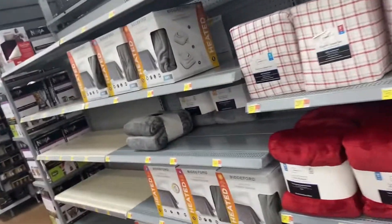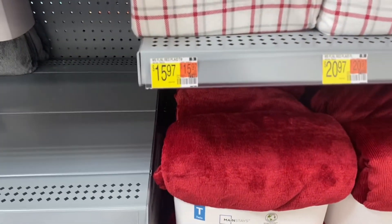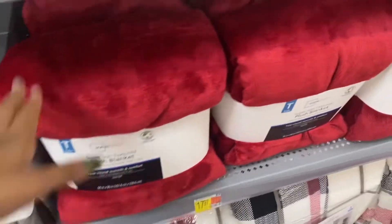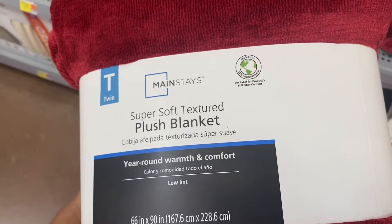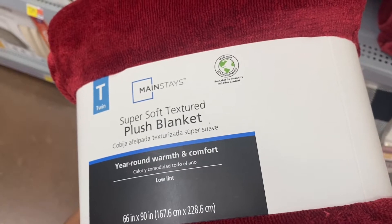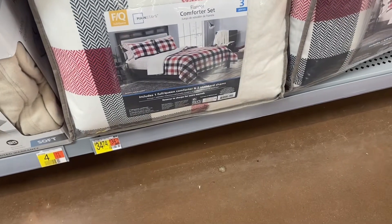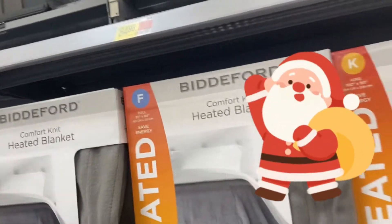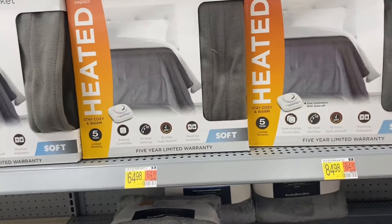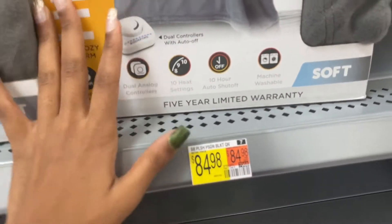We're back at Walmart again for another shop-with-me holiday edition. They have these soft blankets for $14.97. For a twin size, it's $17.97, and they also have king comforter sets for $30.47 — these are really cute. They also have heated blankets, which is perfect for the holidays because it gets really cold. Those are $64.98 for the full and $84.97 for the king.